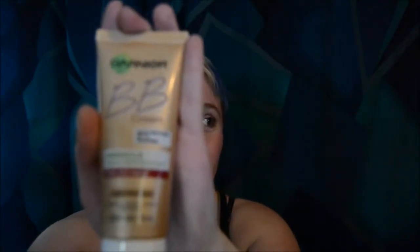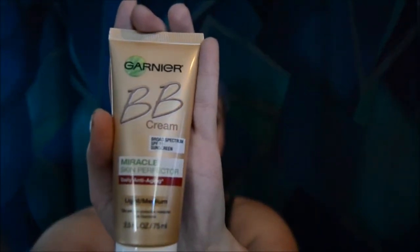I tried it on yesterday and I'm still not really sure what I think about it, so I'm gonna try it on again today for you guys. It is a Garnier BB cream with SPF 15 — the Miracle Skin Perfector — and it is anti-aging. I'll focus it for you guys so you can see what it looks like.